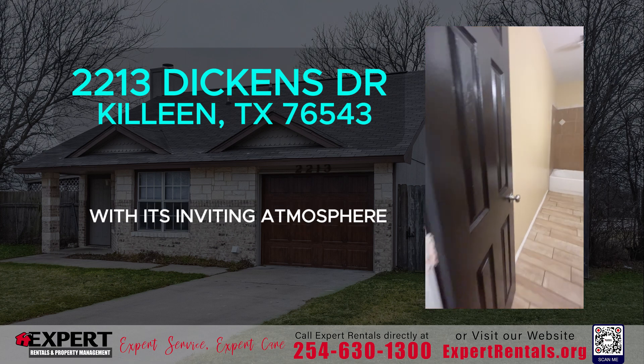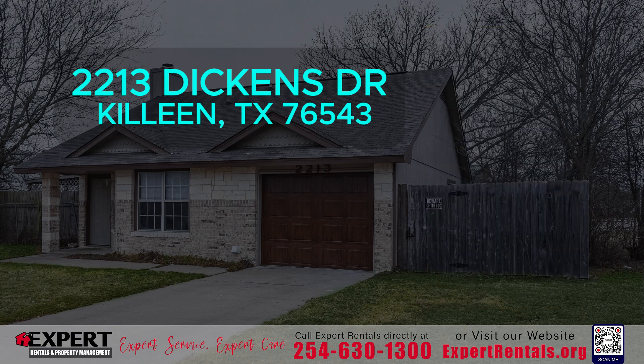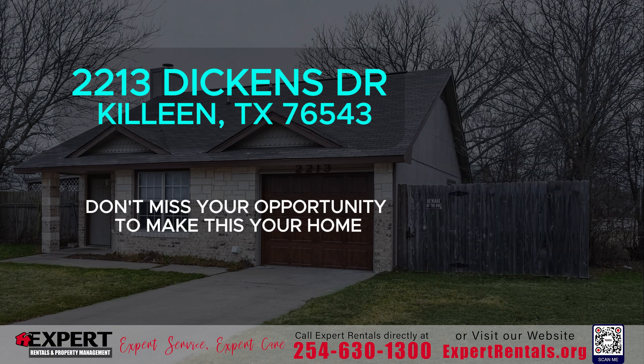With its inviting atmosphere, 2213 Dickens Drive is truly a must-see. Don't miss your opportunity to make this your home.